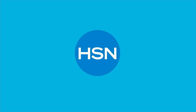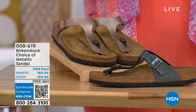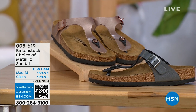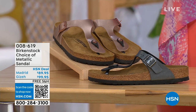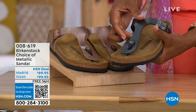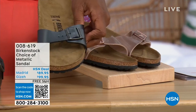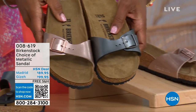Let's move on over because we have a full hour of Birkenstock this afternoon. We have a choice of black metallic or copper metallic. Not only do you have a choice of colors, but also the styles. This one is called the Giza — it goes between the toes — and this one is called the Madrid, the original, in black metallic or copper metallic.